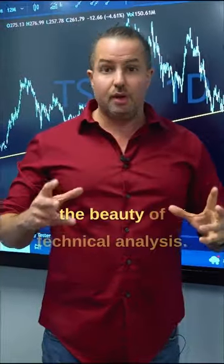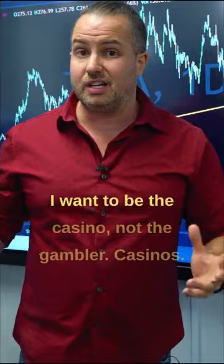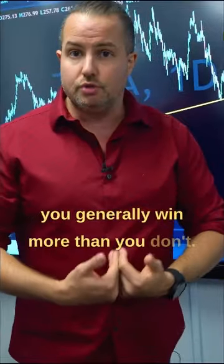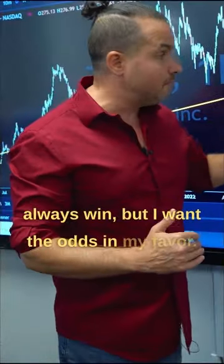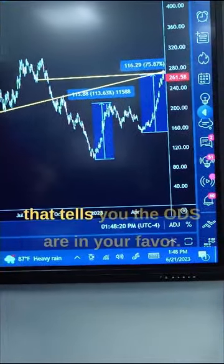This is the beauty of technical analysis and what I do. As a technical trader, I want to be the casino, not the gambler. Casinos aren't going to be 100% right all the time — you're not going to always win — but you generally win more than you don't, which is why casinos are so profitable. I want to be that as a trader. I won't always win, but I want the odds in my favor. And when you get a confluence of things like this, that tells you the odds are in your favor.